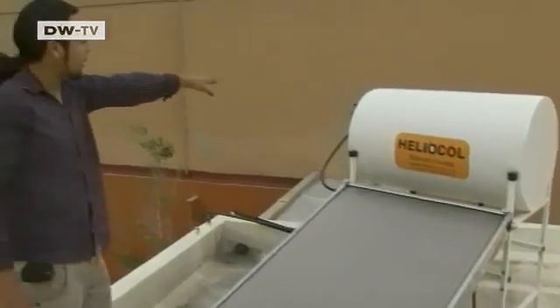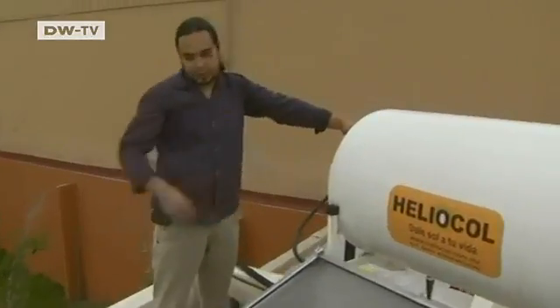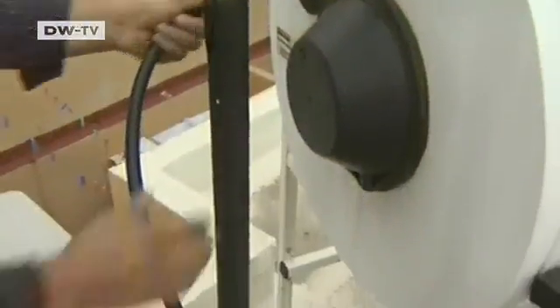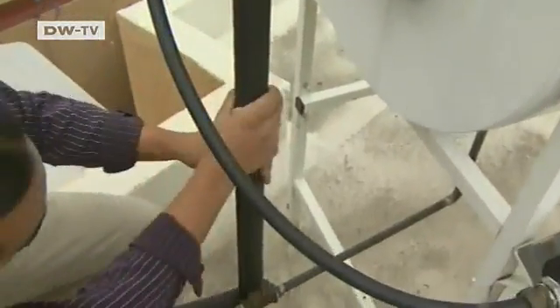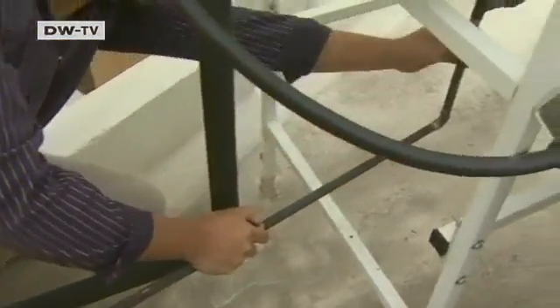From there, it flows into the house — into the kitchen and the bathroom. The solar energy systems are produced here in Mexico. The technology is relatively simple, which keeps the price down.